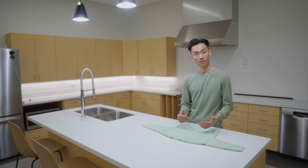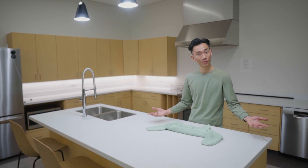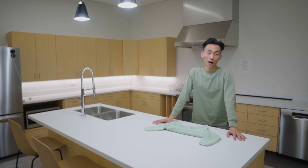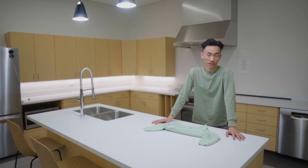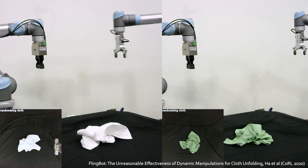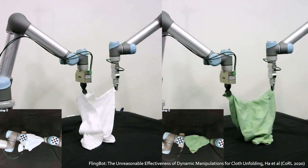Simulators are great when they're an accurate reflection of the real world, but in some cases that's still challenging. For instance, simulating cloth accurately is still very difficult. In those cases, we might want a robot to automatically collect its own experiences directly in the real world. We've explored this in Flingbot, a system that automatically learns to unfold cloth by itself.